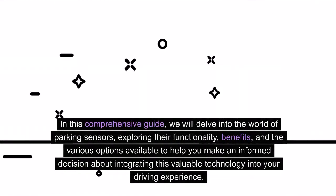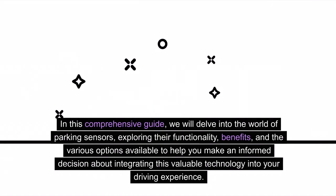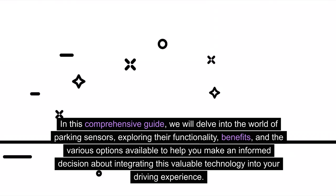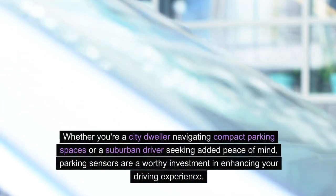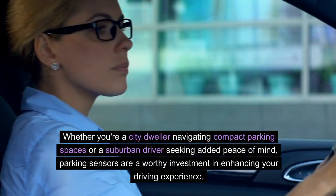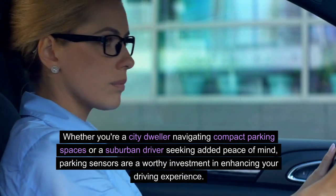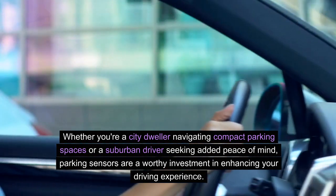In this comprehensive guide, we will delve into the world of parking sensors, exploring their functionality, benefits, and the various options available to help you make an informed decision about integrating this valuable technology into your driving experience. Whether you're a city dweller navigating compact parking spaces or a suburban driver seeking added peace of mind, parking sensors are a worthy investment in enhancing your driving experience.